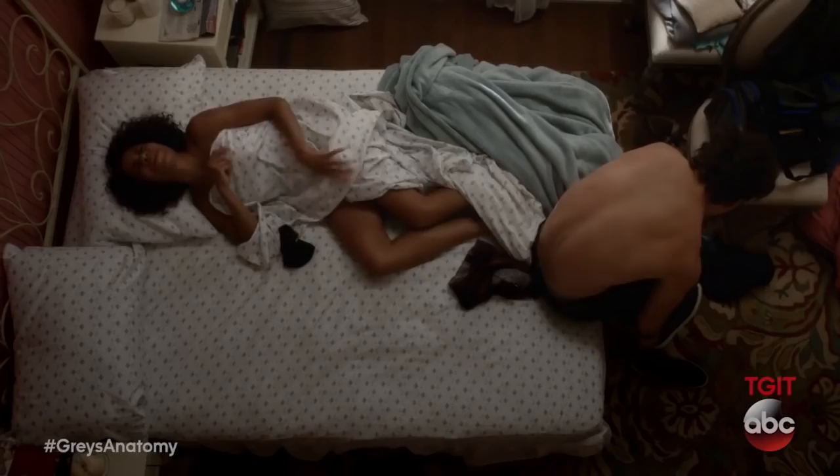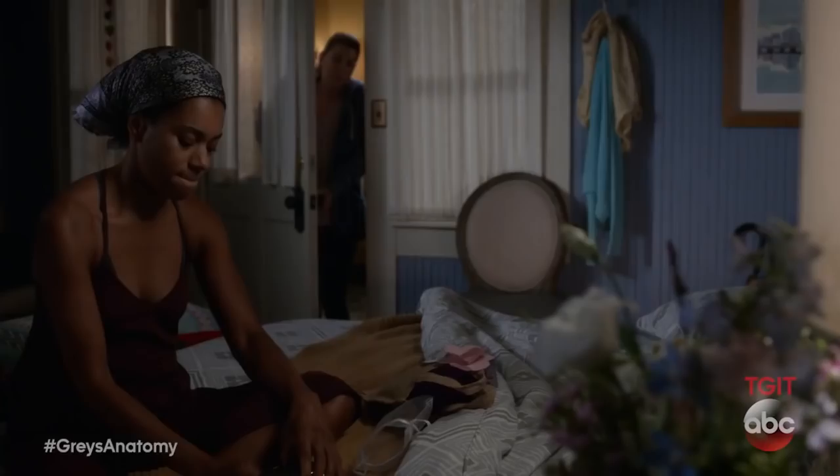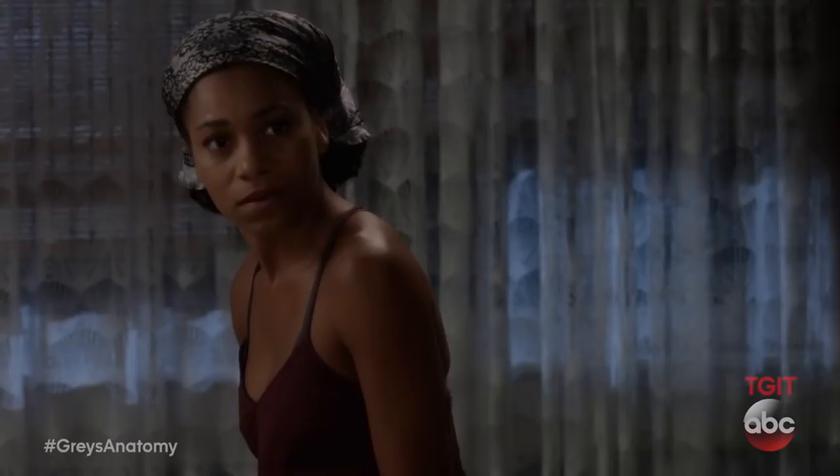So do the actors ever have any input? Yes, sometimes they do. Two seasons ago when we moved back into the Sister House and all the sisters moved in, the first time you see Maggie's bedroom it's pink and a little girly. After we shot that scene, Kelly McCreary approached me and we had a chat. She felt like there would be more medical books, reading books, action figures — just a little bit more nerdy. So the next time you see her room, it's painted, and I added some Star Wars figures and lots of books piled around. And then she was very happy.